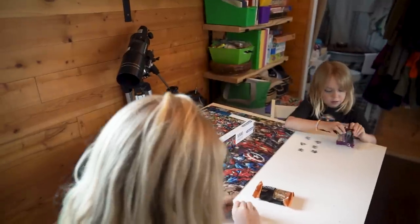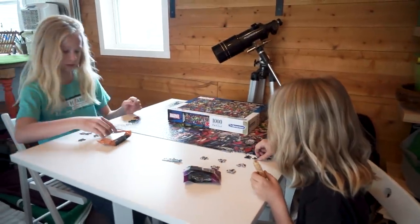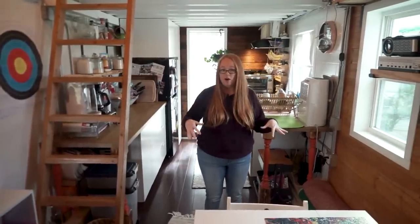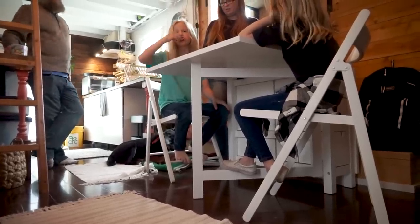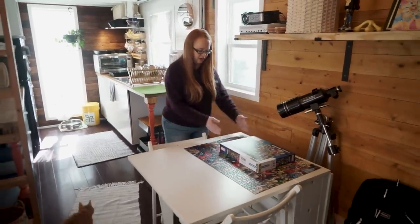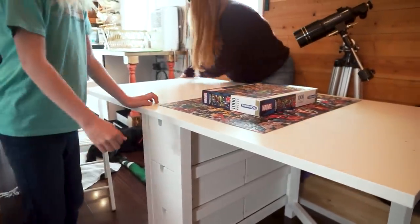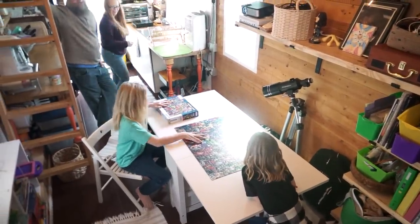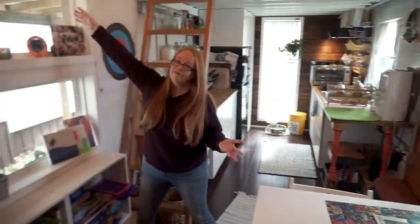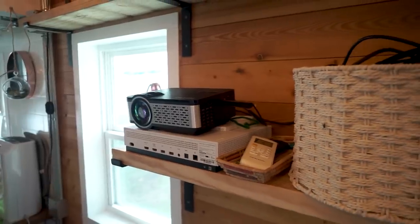We don't have a traditional living room. We had a couch before, but it was cumbersome — popping up the table didn't leave much walking space. Since we're home a lot and homeschool, the table makes more sense for our family. It folds down on one side to be really narrow and open up the space, or you can extend both sides and seat up to six people. For movie night, we have a pull-down screen so we can watch TV and have dinner all together.